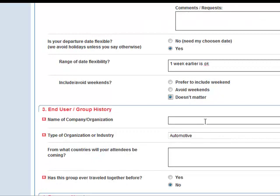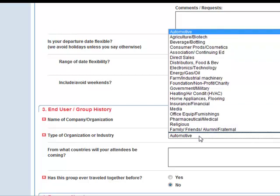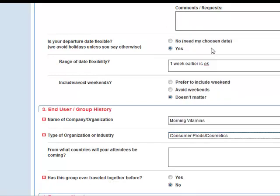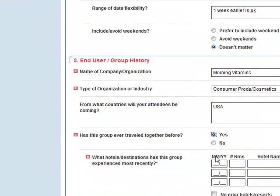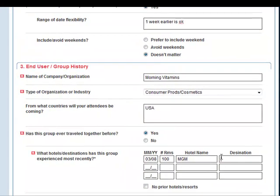Now it's asking me for the name of my company or organization. My company name is Morning Vitamins. The industry that I'm in: consumer products. All of our attendees are coming from the USA, and yes, we've traveled before. Last year, in 2008, we had 100 rooms and we stayed at the MGM in Las Vegas.